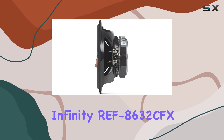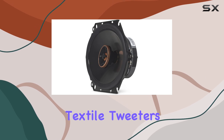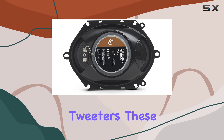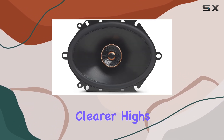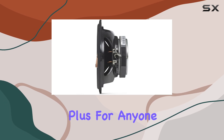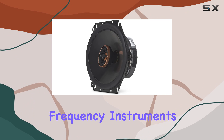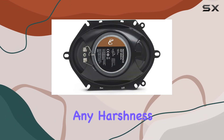Starting with the design, the Infiniti REF 8632 CFX features edge-driven textile tweeters. Unlike typical car speakers that use cone-driven tweeters, these edge-driven variants are known for delivering smoother and clearer highs. This is a big plus for anyone who enjoys listening to music with a lot of vocal details or higher-frequency instruments, as it ensures these elements come through crisply without any harshness.